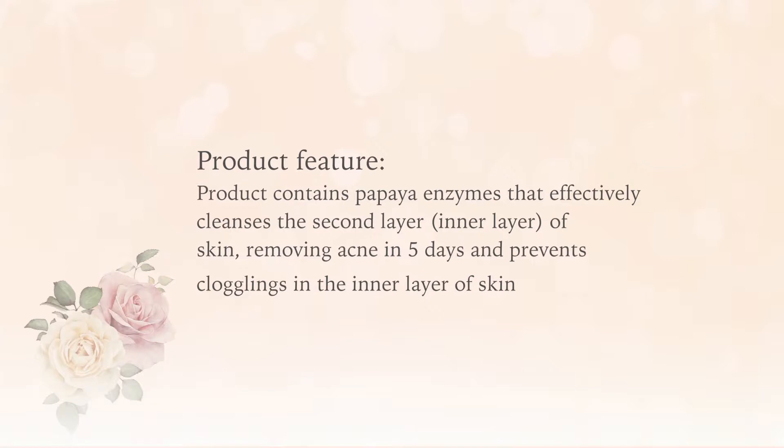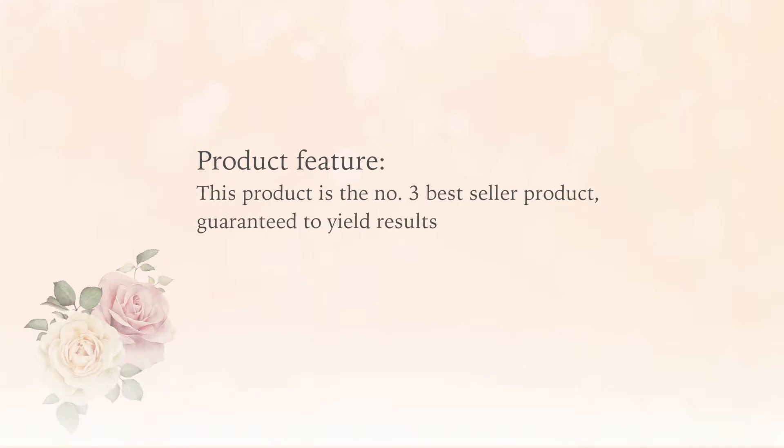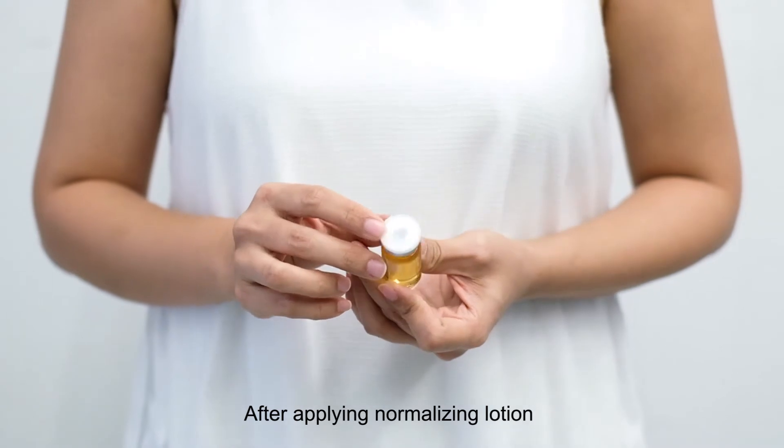Removing acne in 5 days and prevents clogging in the inner layer of skin. Citric acid essence can effectively control oil and shrink pores. This product is the number 3 best seller product, guaranteed to yield results.